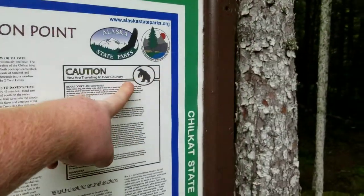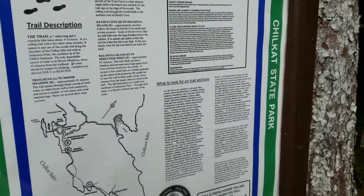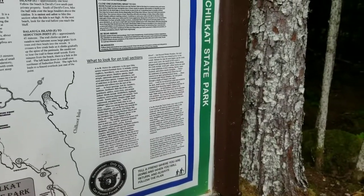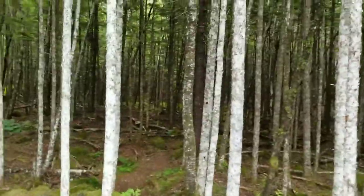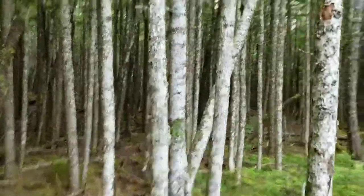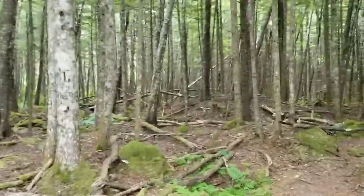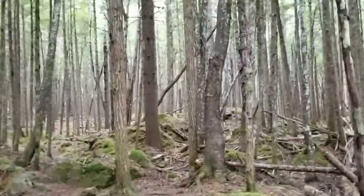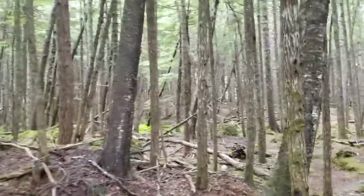A moose would be pretty cool to see from a distance of course. This trail actually goes all the way down to Seduction Point — that's a seven-mile one-way hike, so the whole trail would be 14 miles round trip. Obviously I'm not going to be doing a 14-mile hike today; that's a little much for one day and I do not have the time for that. Anyway, I'm going to get going. I'll be hiking through a beautiful coastal rainforest, and at about a mile and a half I'll reach Moose Meadows.